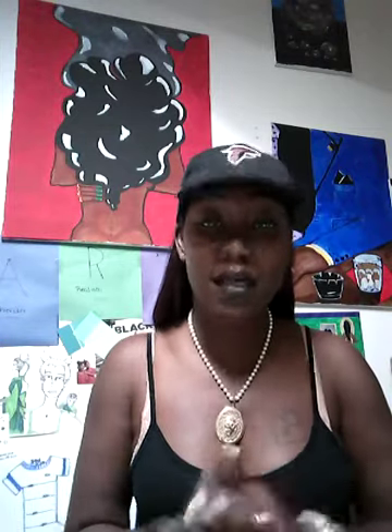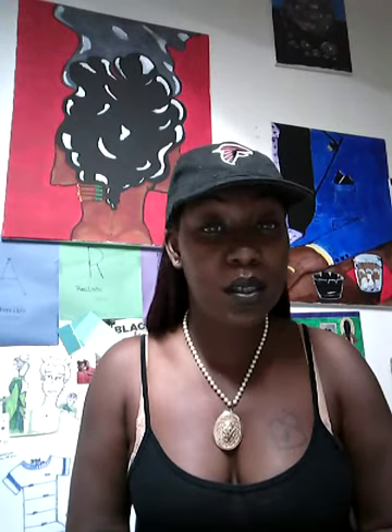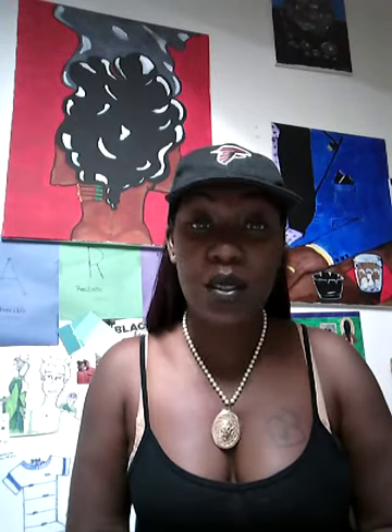I just felt that I should come on and say thank you to everyone, and I really hope you enjoy your shirts when you get them.